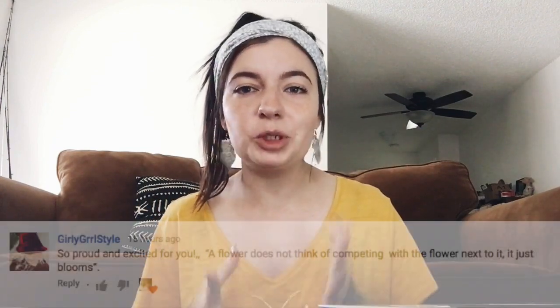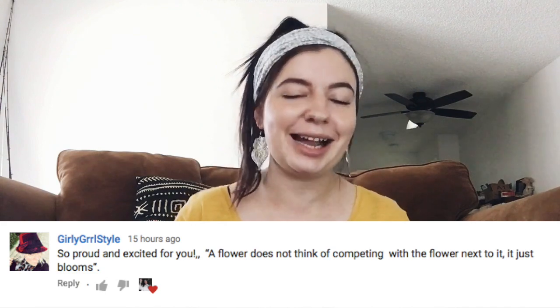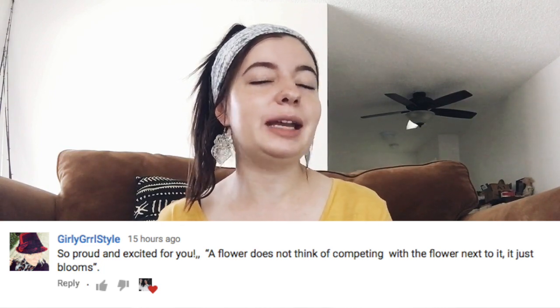As you guys know, I like to end every video with an inspirational quote that one of you sends me. All you have to do is leave a comment with an inspirational quote and your Poshmark closet name so I can tag you in the video you're featured in. Today's quote comes from Tori at Girly Girl Style. She says: 'A flower does not think of competing with the flower next to it — it just blooms.' I love that. Thank you for sharing that with us.